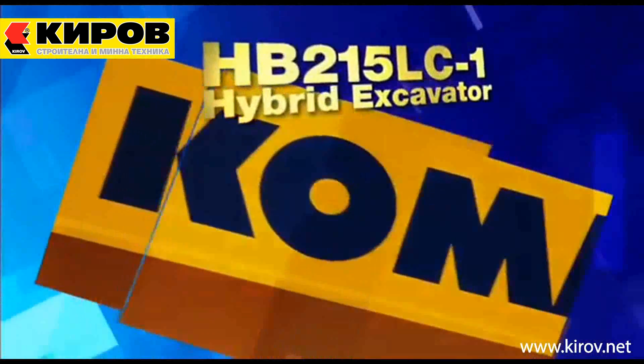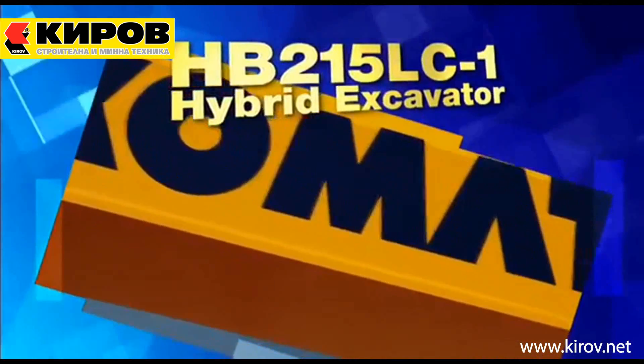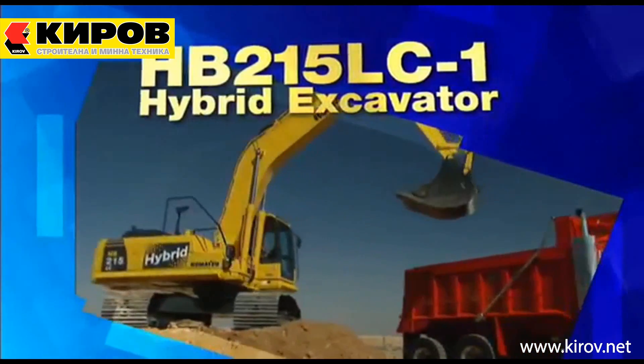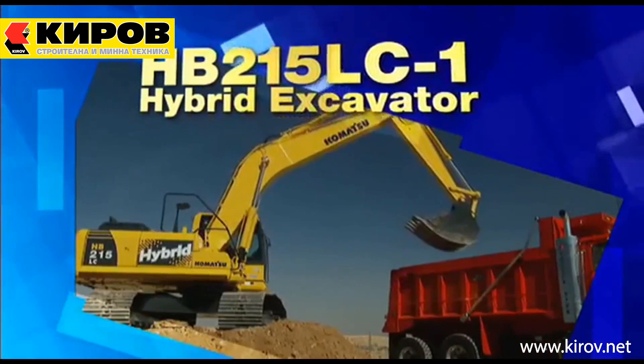The Komatsu HB215 LC-1 Hybrid Excavator, the only second-generation 21-tonne hybrid excavator worldwide.